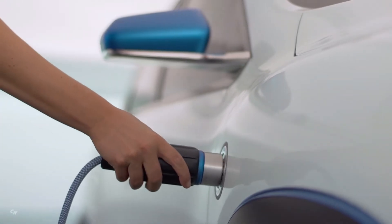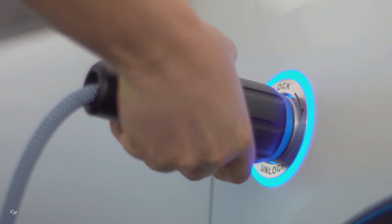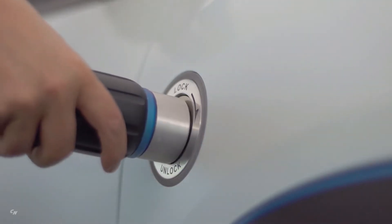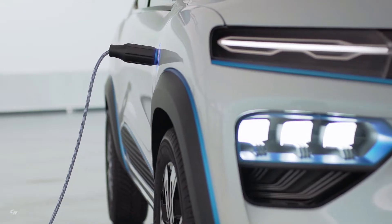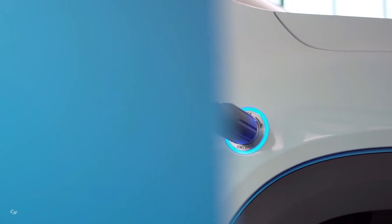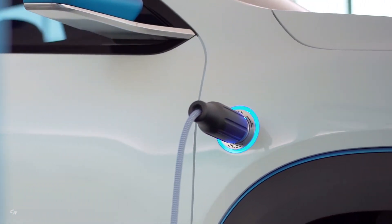KZE features airbags for driver and front passengers and an automatic braking system. It has high standards of safety with its reinforced vehicle frame, seat frames, and automatic headlight activation. In China, we launch nine new passenger vehicles, three of which will be 100% electric. KZE is the first of its kind.